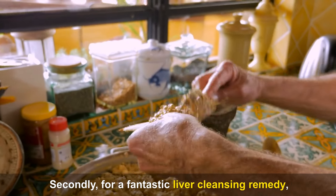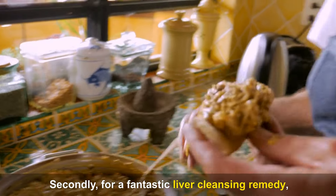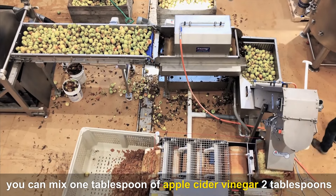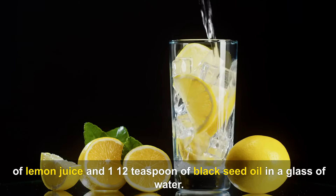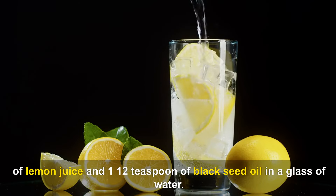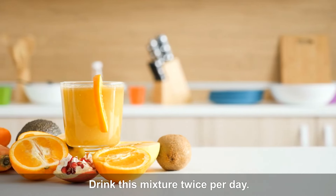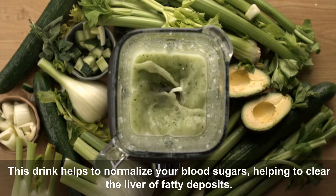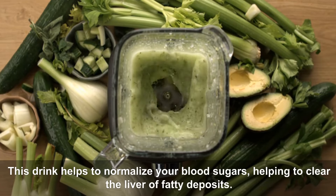Step 2: For a fantastic liver-cleansing remedy, mix 1 tablespoon of apple cider vinegar, 2 tablespoons of lemon juice, and 1 to 2 teaspoons of black seed oil in a glass of water. Drink this mixture twice per day. This drink helps to normalize your blood sugars, helping to clear the liver of fatty deposits.